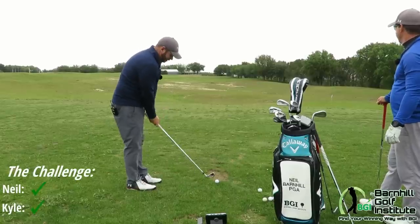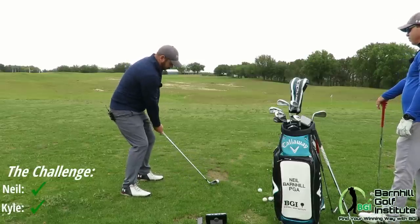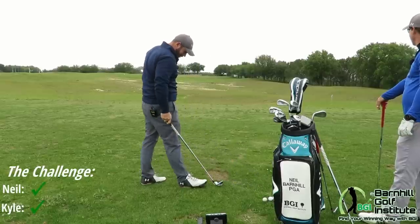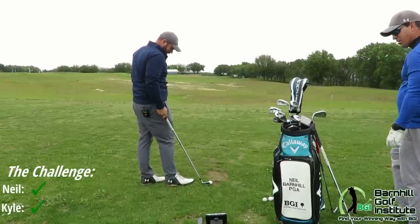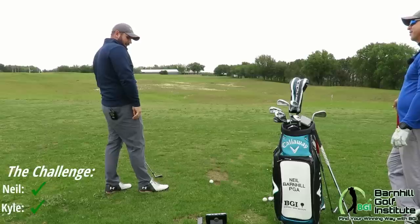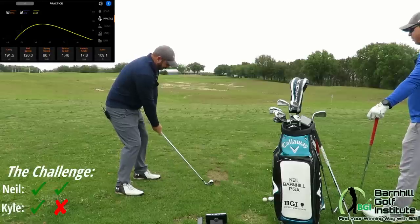I'm going to go 186. We're very similar with our yardages. Hit it fat — only 165. I hit it terrible. Unscripted and uncut here at Barnhill Golf. So I was 21 yards off. I think I just gave Kyle this round. Let's see if I can make a better swing on the second one.